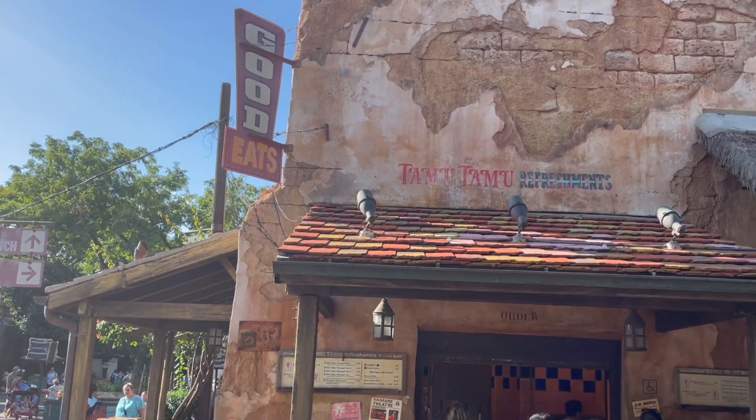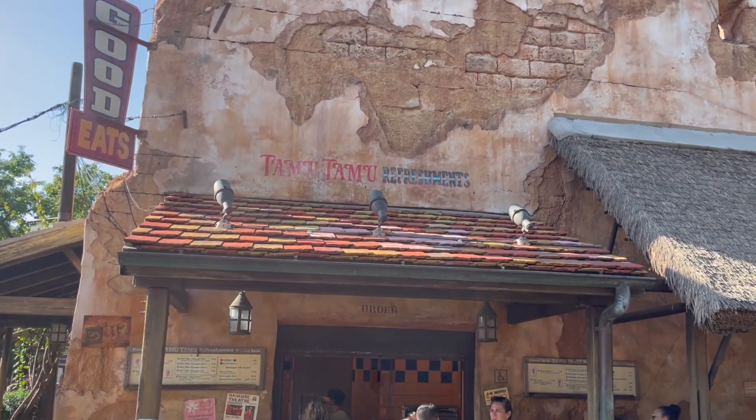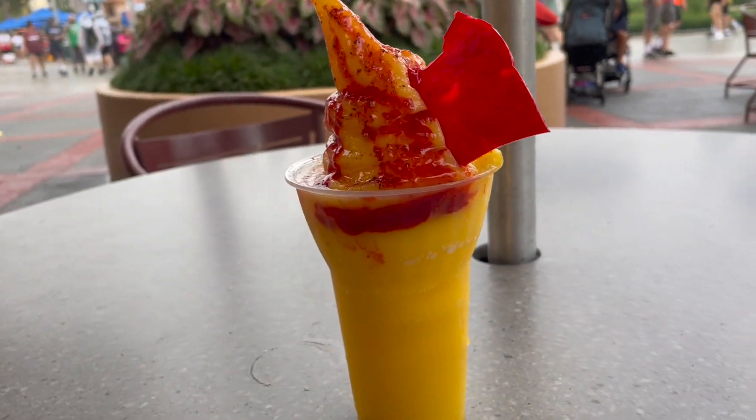Hollywood Studios is the only park that doesn't consistently serve Dole Whip. The other three parks always have some place where you can get the classic pineapple treat — I'll show you where all those locations are in just a minute. That mango Dole Whip treat was absolutely incredible and I'm low-key sad that it's going to be gone soon. But I want to up the challenge and find a Dole Whip treat that's not citrus or tropical flavored.